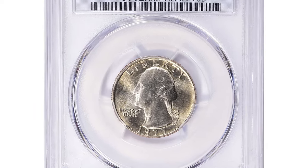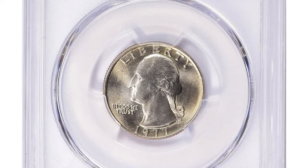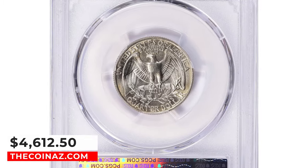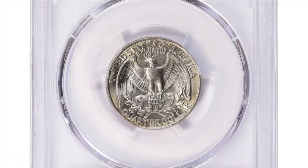Another MS-68 specimen was showcased at a Great Collections auction in April 2023. It was sold for $4,612.50 with buyer's fee.